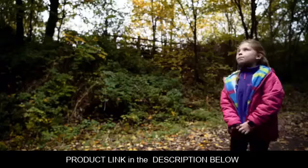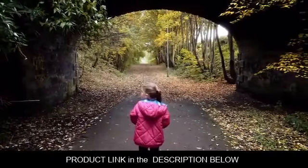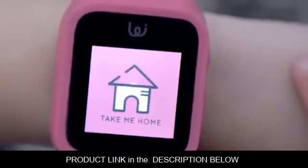The Waffle is big on safety, so much so we've designed the Take Me Home function. If your child is lost, they press the Take Me Home button and they're given simple directions to get home.